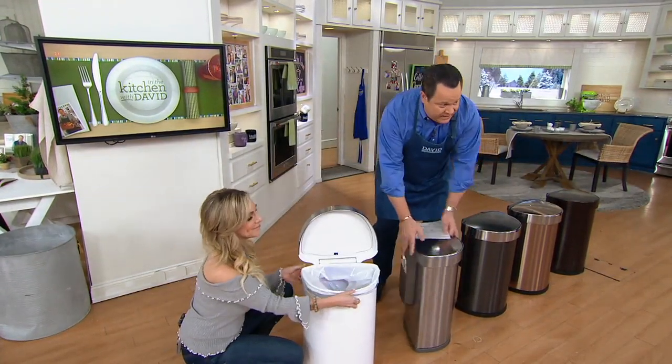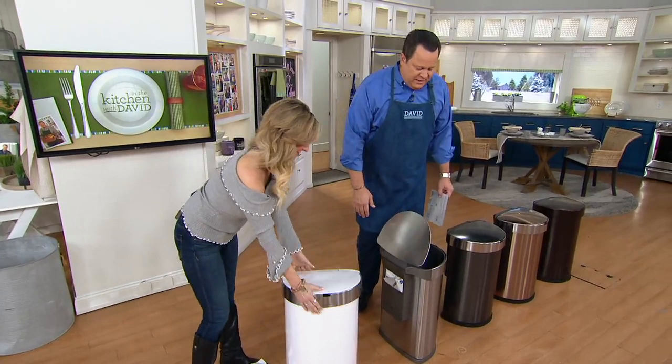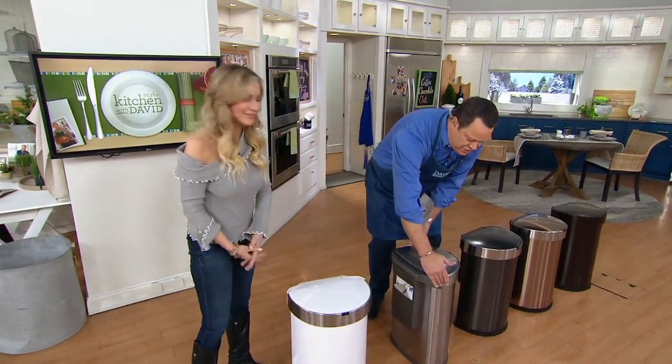I love that it's got the flat back, so it pushes flush to the wall or the end of the cabinet, wherever you're going to be placing this. But remember, when you buy these at retail, they're a different price entirely.